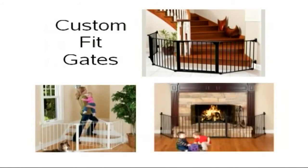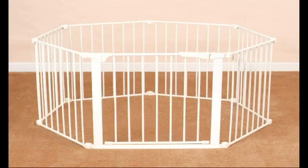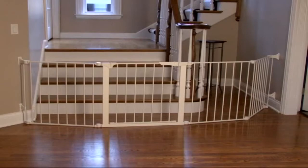Custom fit gates are designed as open-ended gate systems to fit large, unusual, and specific spaces. They are offered in basic kits with additional sections available to create a barrier that looks like it was custom made for your home.